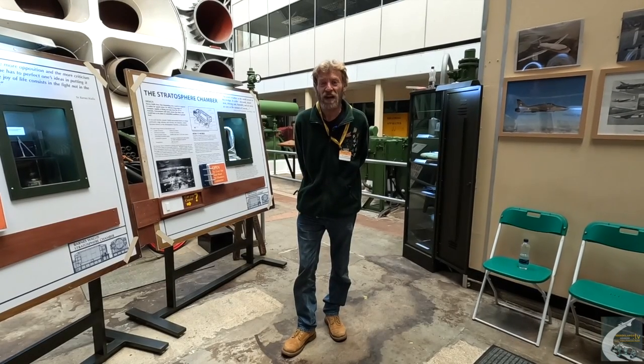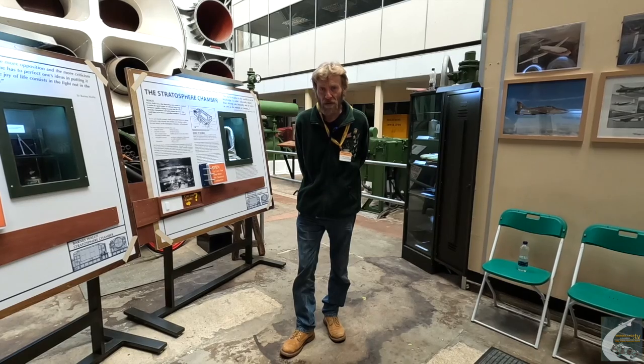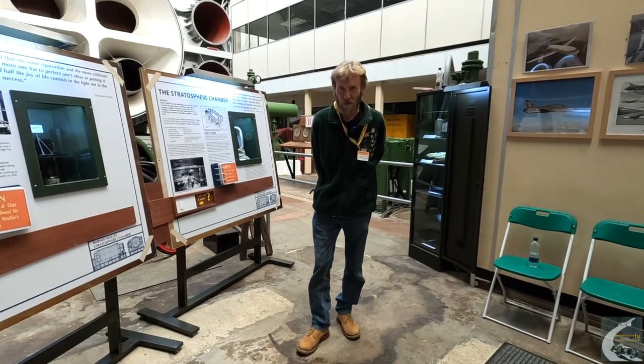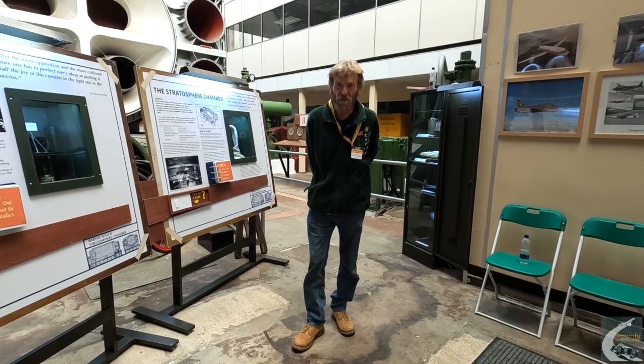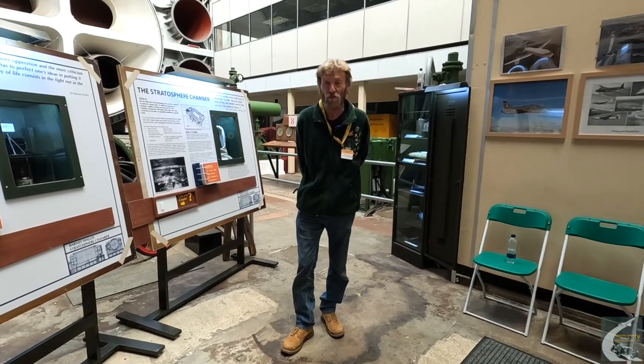Hello, my name is Andy Jordan and today I'm going to discuss geodetics and the history that Vickers had with them, and the aircraft produced and the engines used in them. Now, 'geodesic' as you might hear it sometimes called is a noun; 'geodetic' is an adjective, so both are correct.